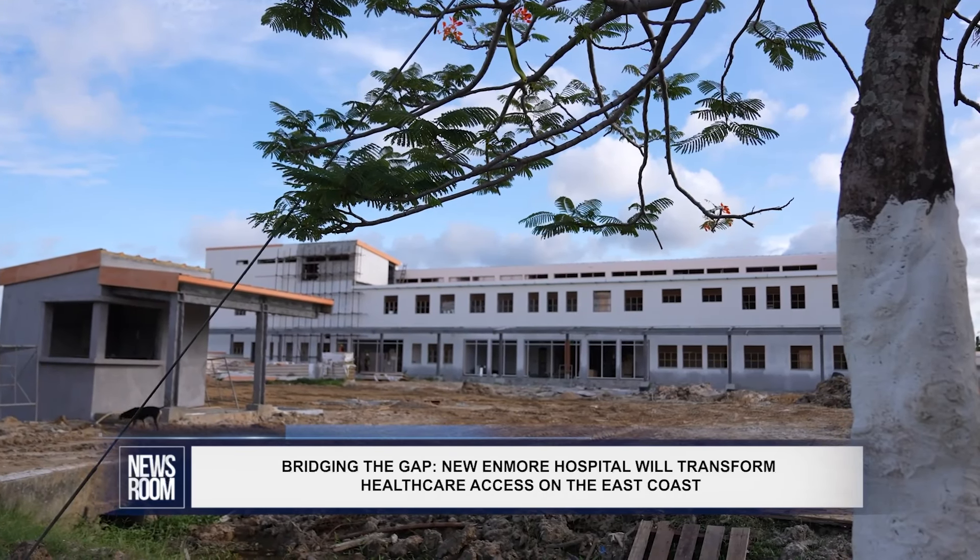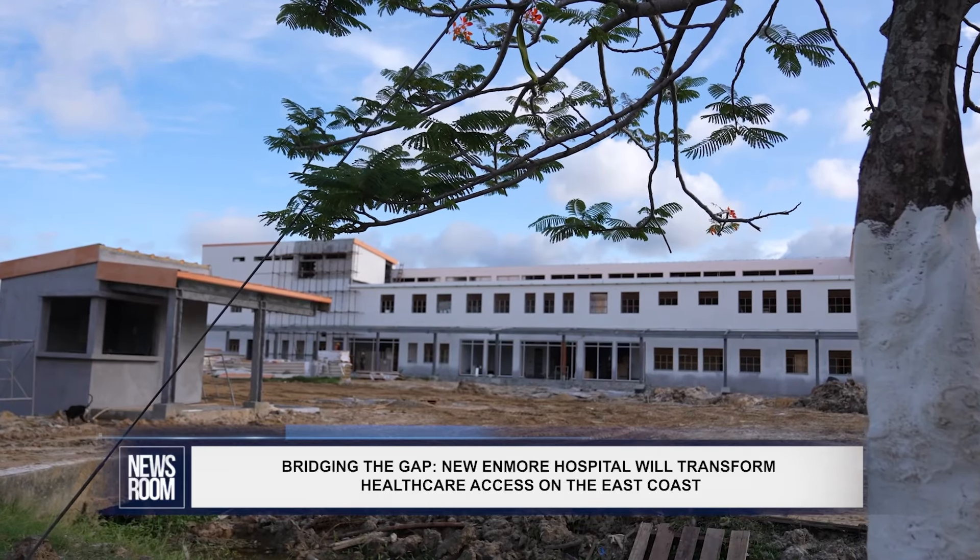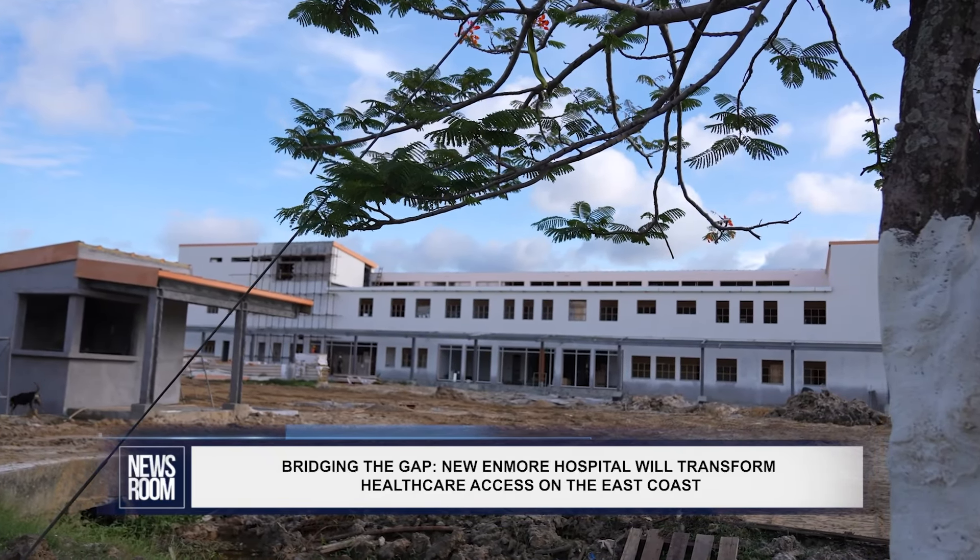The Enmore Regional Hospital is one of several being constructed across the country. Reporting for the newsroom, Neil Marks.